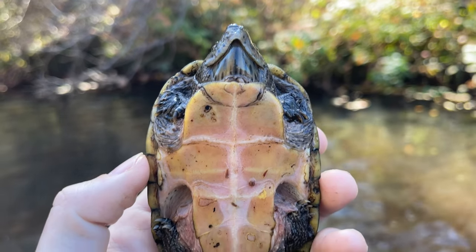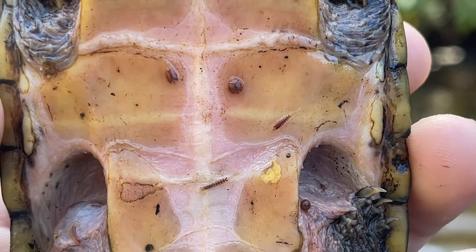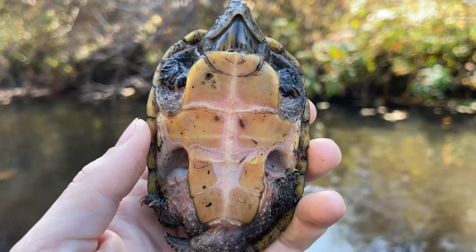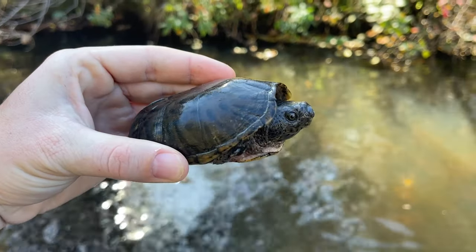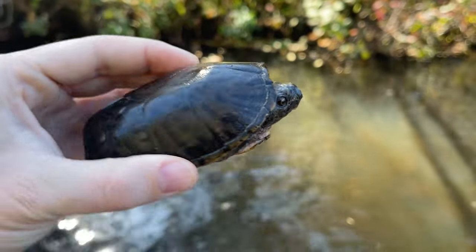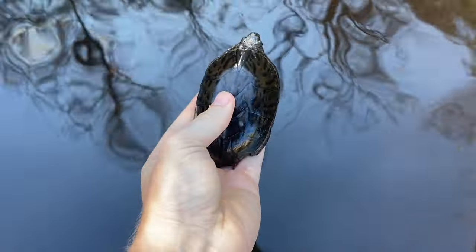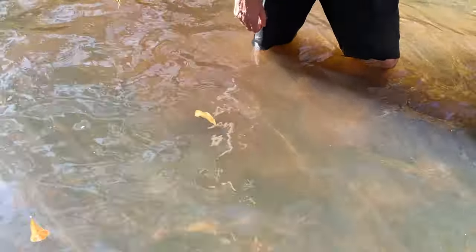This guy's got baby leeches on him, look at that. Loggerhead number three for the day. The leeches that live on these guys are not harmful to the turtles whatsoever, so we don't bother them. Let nature be, and we'll let him go back into the water.